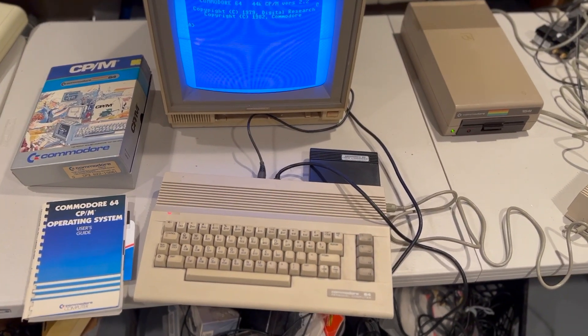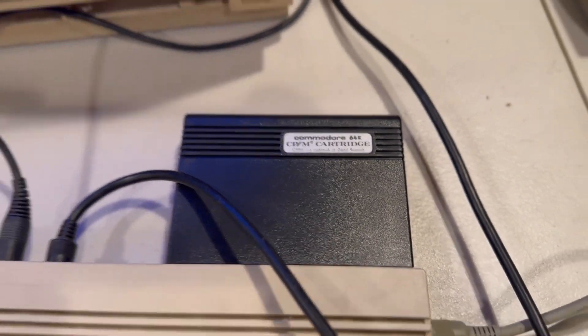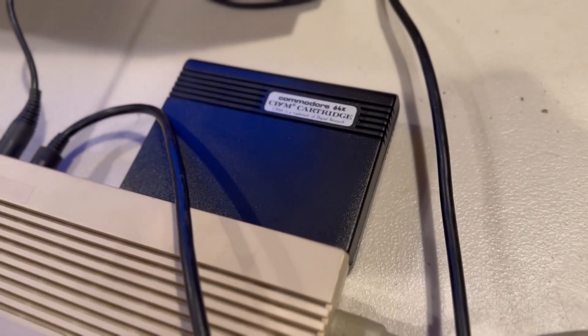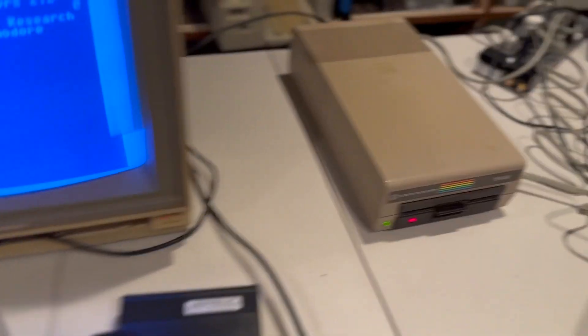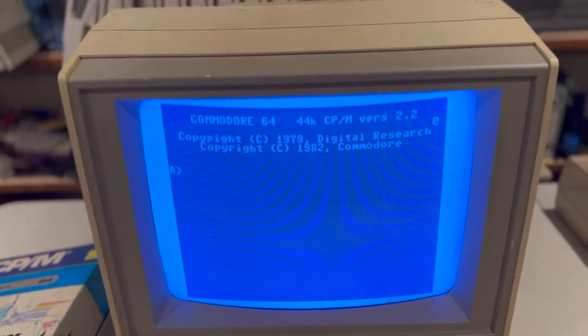So this is the Commodore 64 CPM cartridge. CPM is a predecessor to MS-DOS, mostly used for business software. This cartridge is interesting in that it has a Z80 processor inside the cartridge — it uses the processor in the cartridge. You put in the disk, load star comma 8 comma 1, and this is what you get: you get CPM.